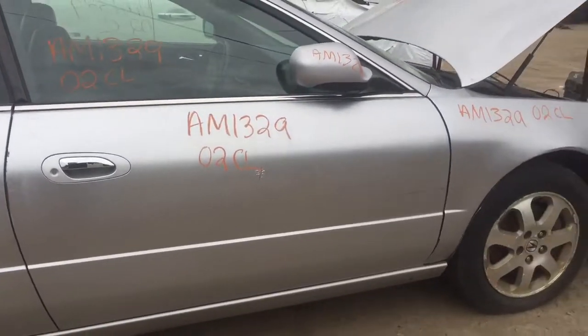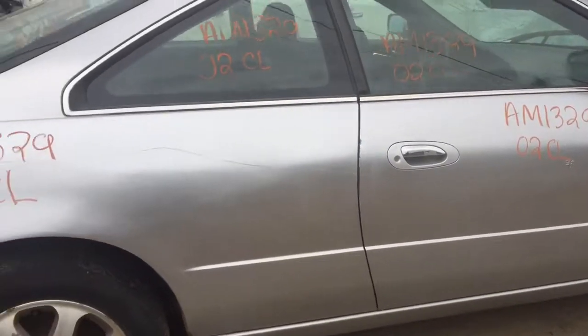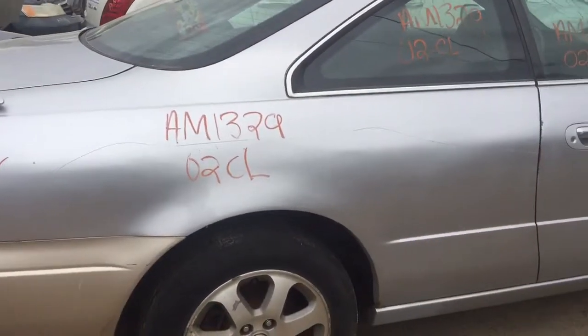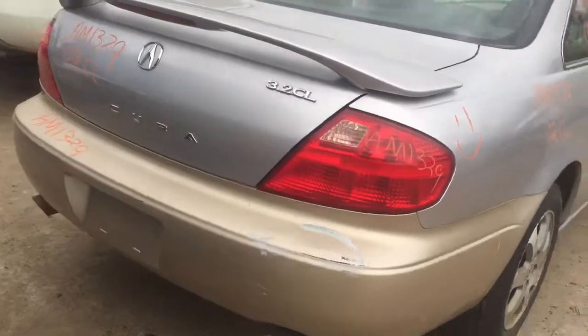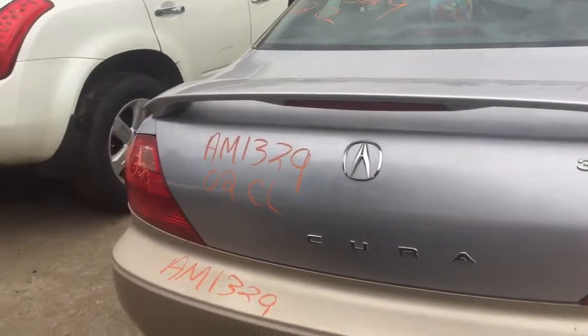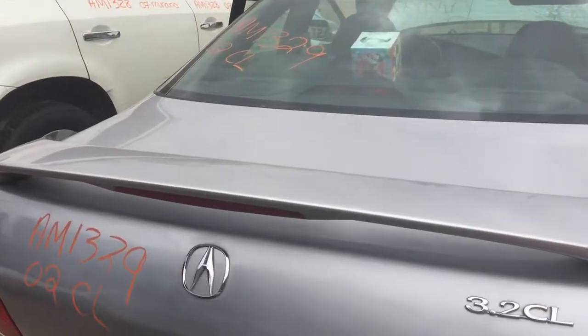Passenger side door looks like it's been peeled. Same thing with the quarter panel on the passenger side. The rear bumper is peeling a little bit. You've got two good tail lights. Good lid.